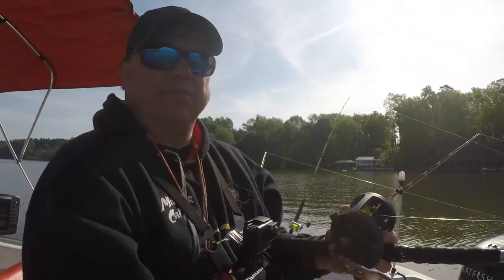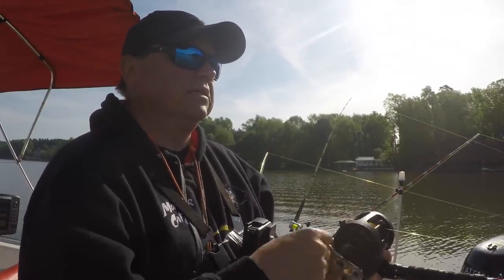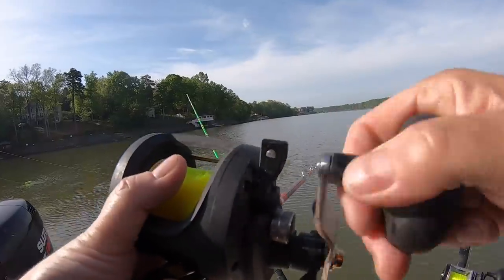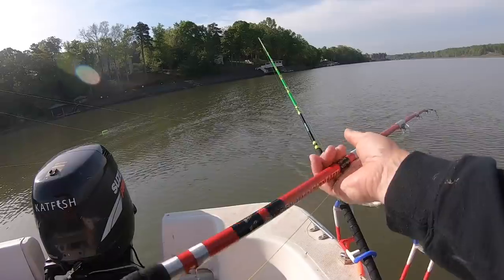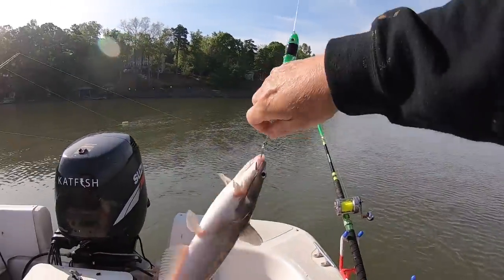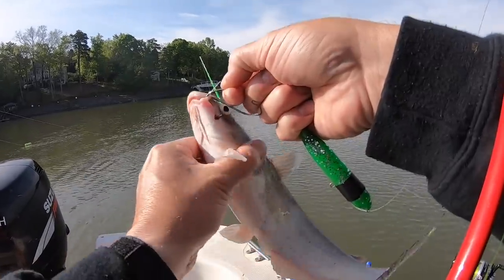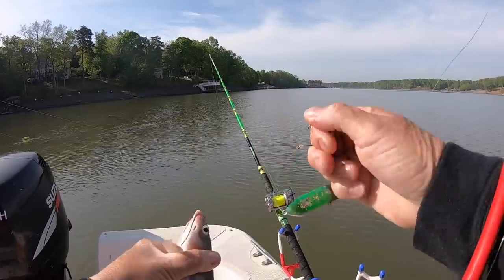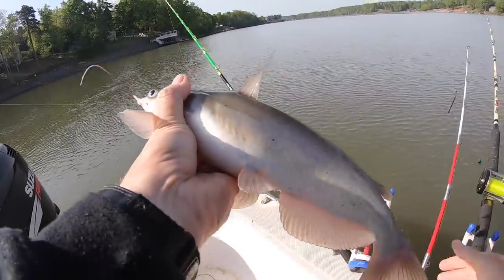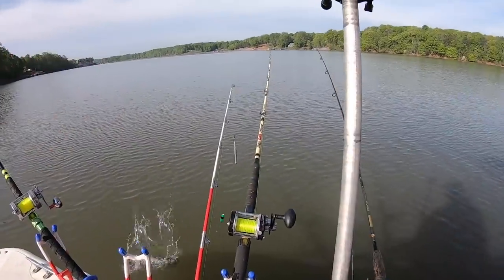Caught a bunch of crappie — I've got a double hook rig down with some minnows on it and caught some crappie out here. Started getting some little bites — I think they're channel catfish. Some of these had some bigger baits on them. That's probably what's hitting on it. Not what we're looking for.